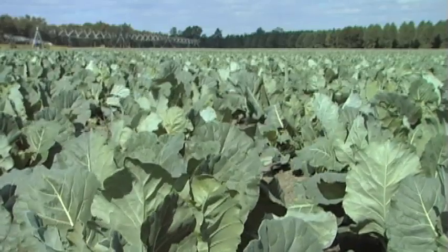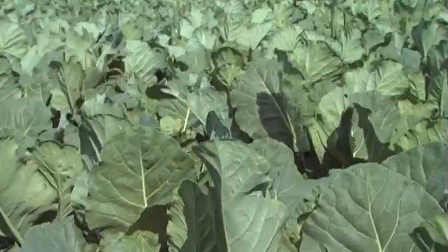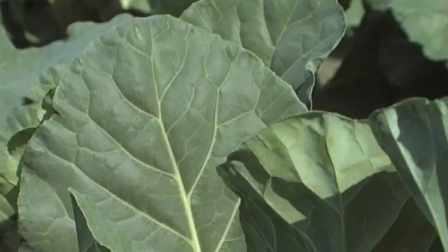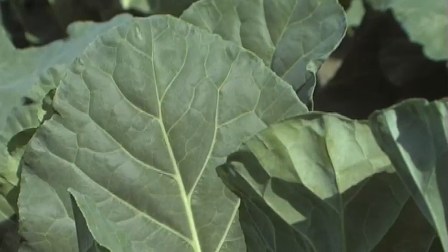So through the better use of identification and population estimates, and also choosing their pesticides more carefully, they were able to reduce the number of sprays required to produce a crop of collards drastically. The pesticides they're using are very targeted and have fewer non-target effects than the older materials they were relying upon in the past.